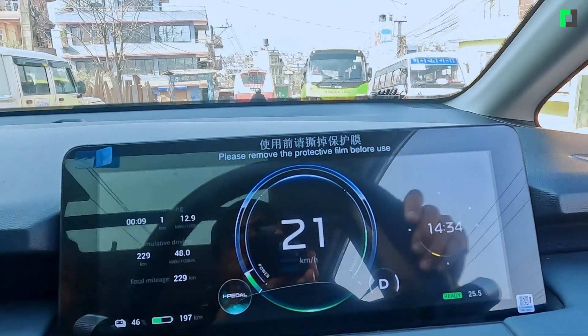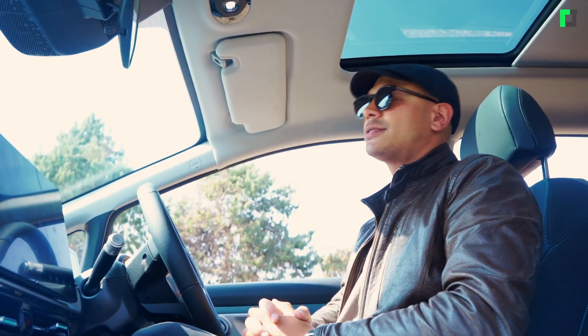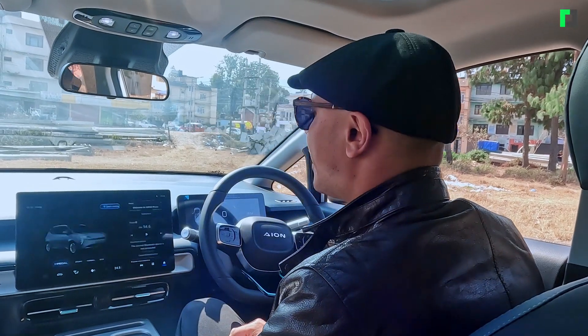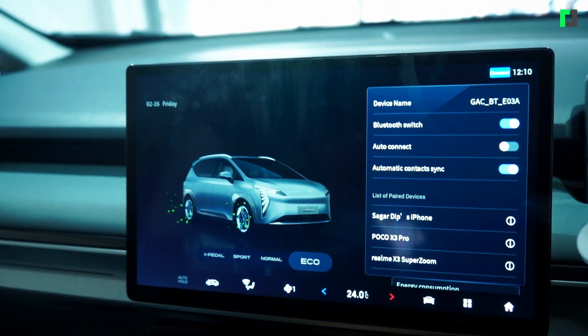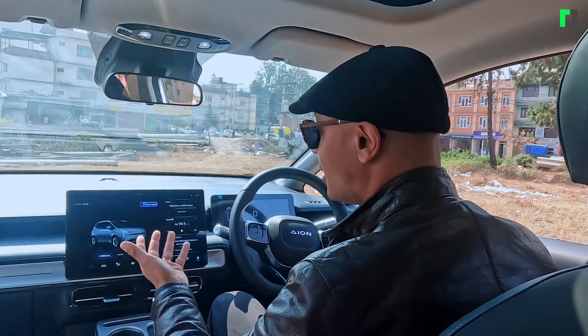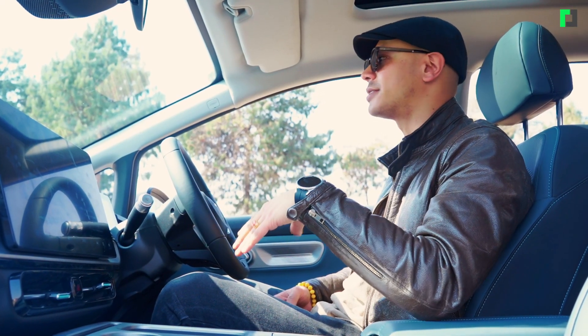The speedometer can be changed and will turn into a little part of the infotainment system. You can try different drive modes on this car — there is a home button, and the modes are: Sports, Normal, Eco, and i-Pedal.